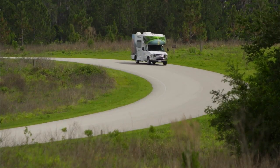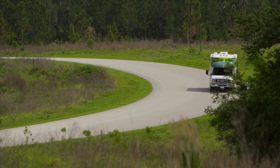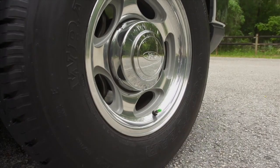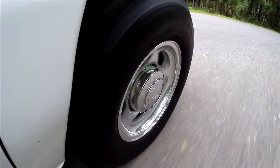Just like with the rest of our fleet, we've removed excess weight from our 19-foot model without sacrificing structural integrity, such as using lighter aluminum wheels.